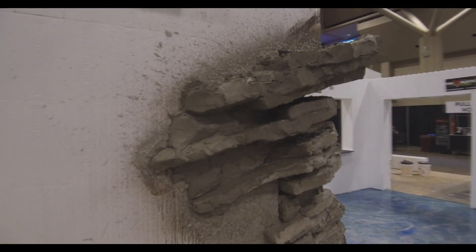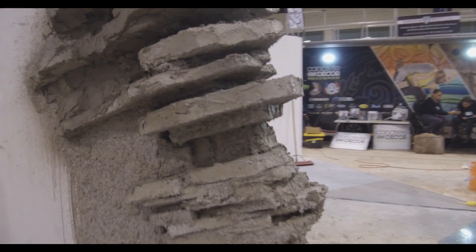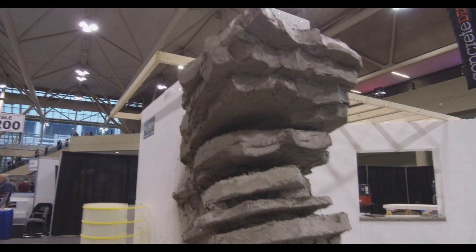They did some more stone work on this Niagara Escarpment piece. They call it the Milton Escarpment, but it's really the Niagara Escarpment, I think. It looks pretty good. I think they did a good job. It would have been nice if they would have had time to color it, but it's not bad.